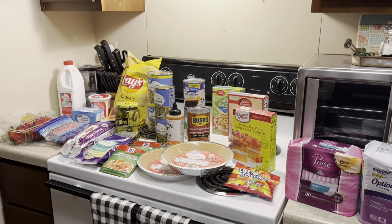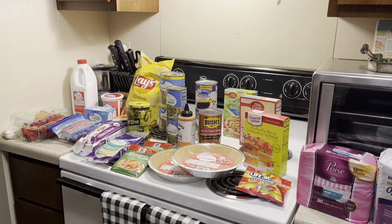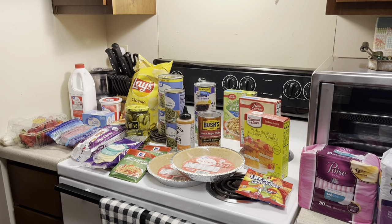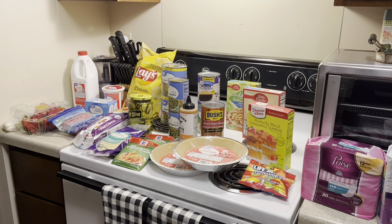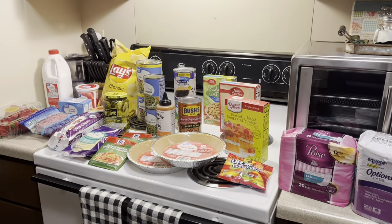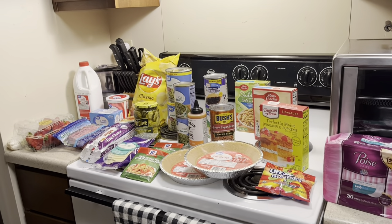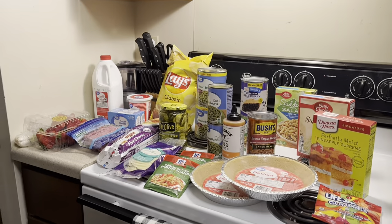Hey YouTube friends and family, it's Michelle. I'm here today with my first grocery haul of July 2023. It's actually July the 3rd and my mom's having a cookout tomorrow, so I'm going to be making a few things for that. I needed to go to the grocery and pick up a few things. My total for today was $80.36.